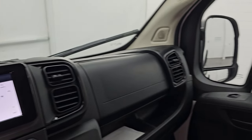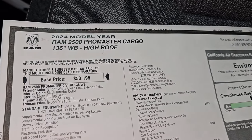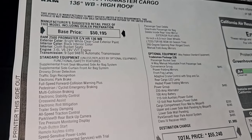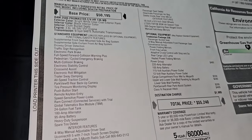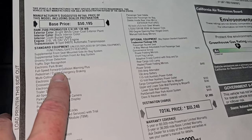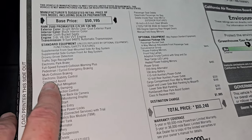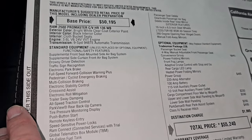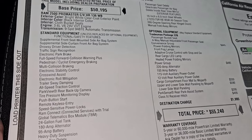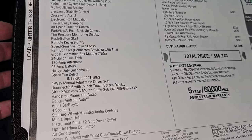Here is the original window sticker as promised. You can see: 2024 Ram 2500 ProMaster Cargo, 136-inch wheelbase, high roof. Standard equipment includes traffic sign recognition, electronic parking brake, full-speed forward collision warning plus pedestrian and cyclist emergency braking, multi-collision braking, electronic stability control, cross-wind assist, electronic roll mitigation, trailer sway damping, all-speed traction control, park view backup camera, and a 24-gallon fuel tank.